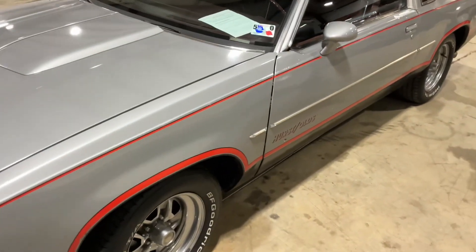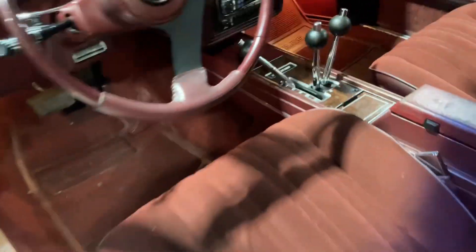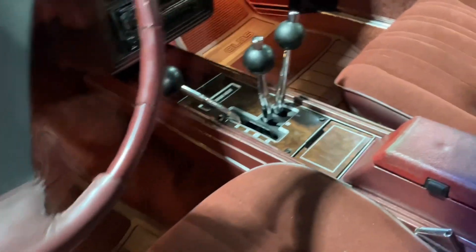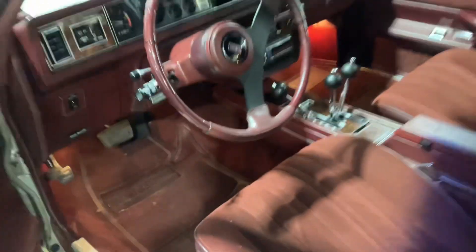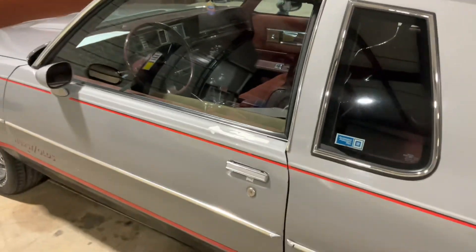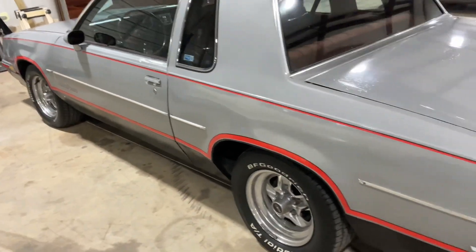1984 Oldsmobile Hurst/Olds. The '83 and '84 Hurst/Olds was the last collaboration between Hurst Performance and Oldsmobile. They came with the famous lightning rod shifters that paid homage to the dual gate his-and-hers shifters of '68. The paint scheme also paid homage with silver and black — the '83 model was reversed.